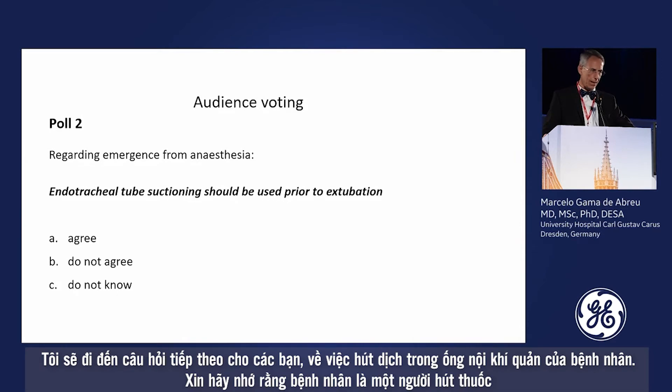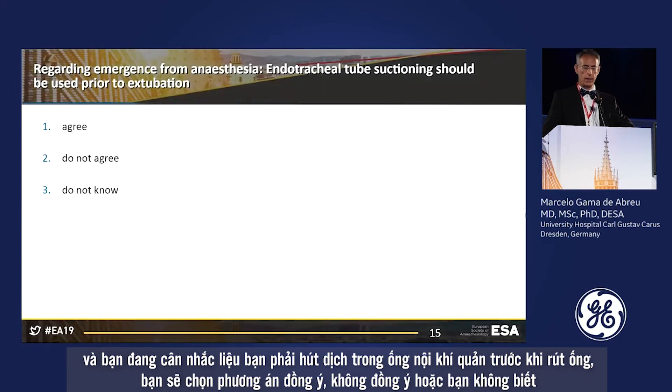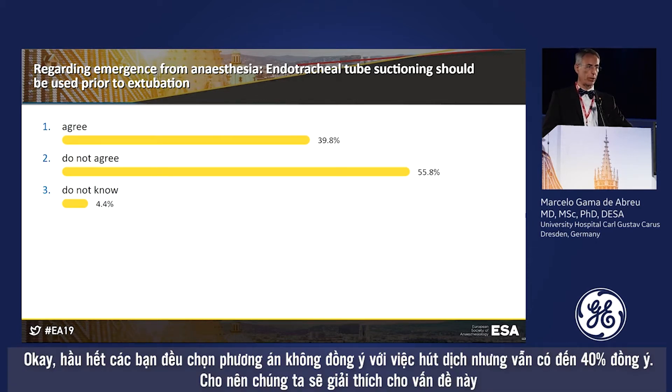The next question regards suctioning of the tracheal tube. Remember the patient is a smoker and had desaturation episodes — possibly there were secretions in the tube. Should you suction the tracheal tube prior to extubation? Do you agree, not agree, or don't know? Results: most of you do not agree with suctioning, but still almost 40% agree you should suction the tracheal tube prior to extubation.